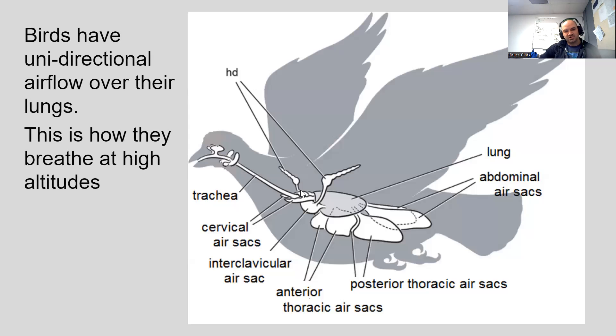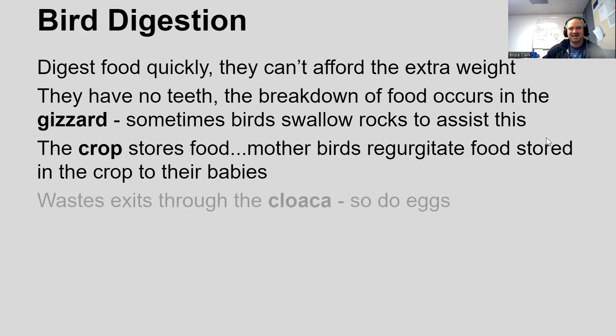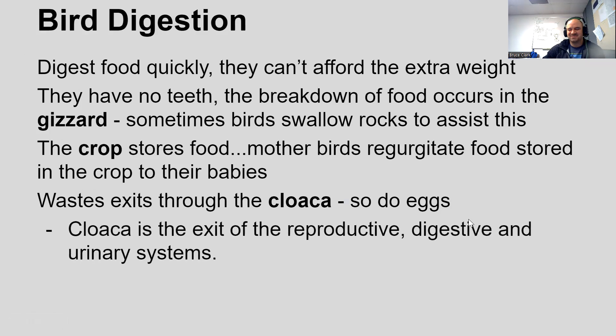So birds have this unidirectional airflow over their lungs. They breathe at high altitudes and can extract a lot more oxygen out of each breath than you and I can. Cool stuff about bird lungs.